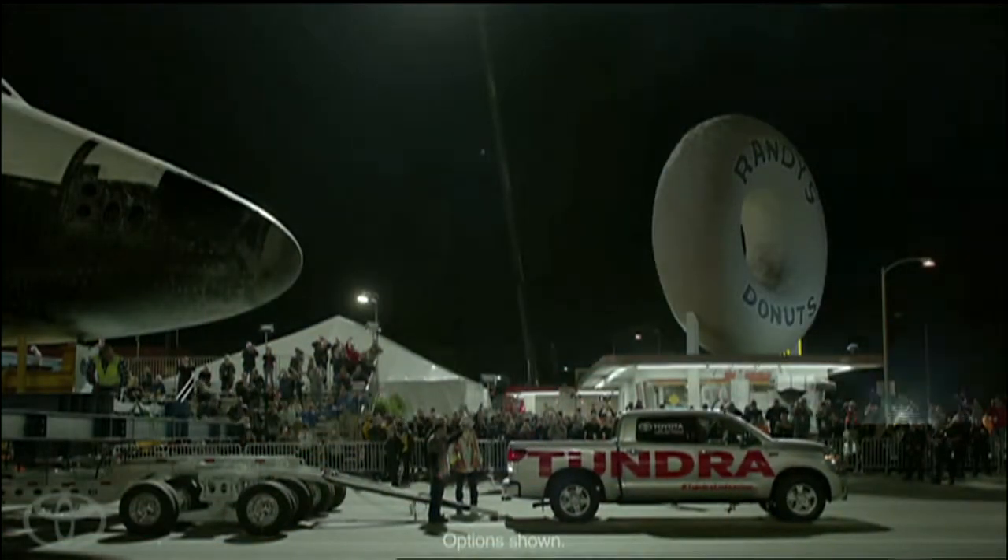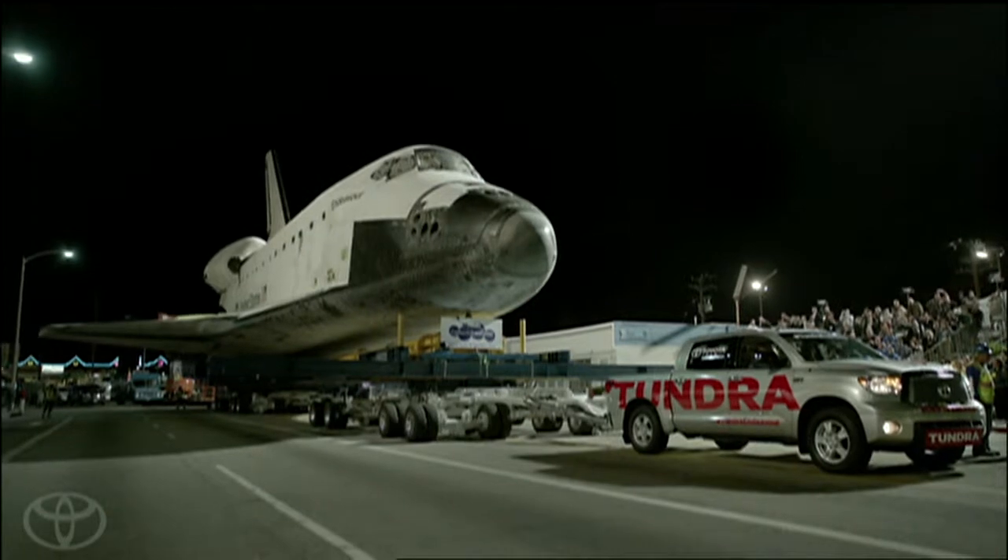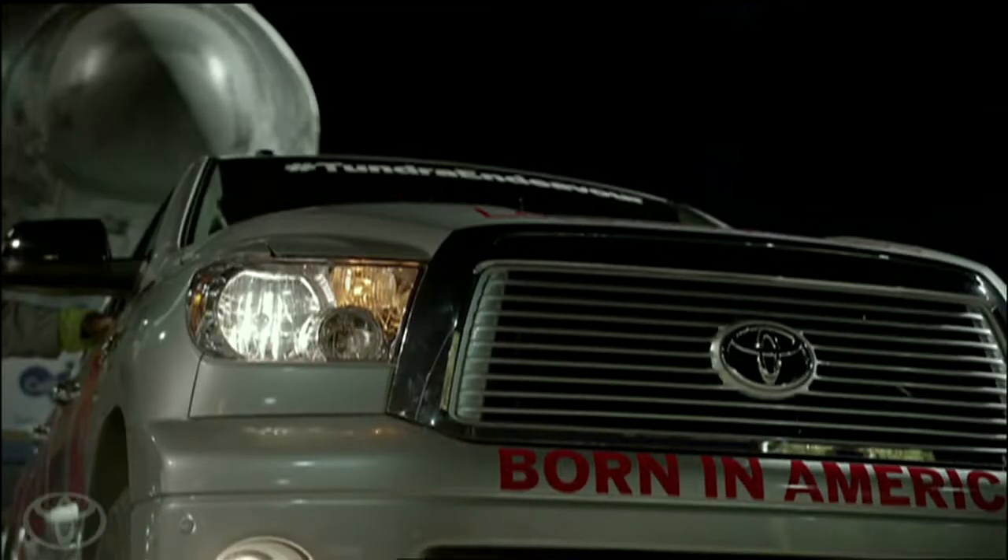The space shuttle program may be grounded, but that doesn't mean the space shuttle Endeavour is sitting still. NASA's retired orbiter is on the move once again, and it's getting a little help from a Toyota Tundra pickup truck.